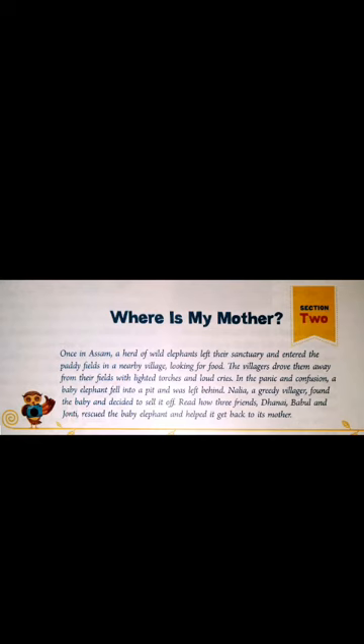Nanya, a greedy villager, found the baby and decided to sell it off. We will see in this story how the three friends — Danya, Bubble and Jaunty — rescued the baby. Rescued means saved. How they saved the baby elephant and helped it get back to its mother.